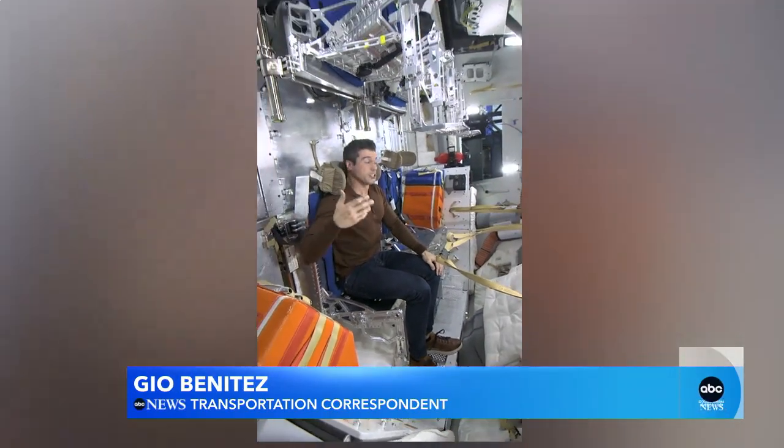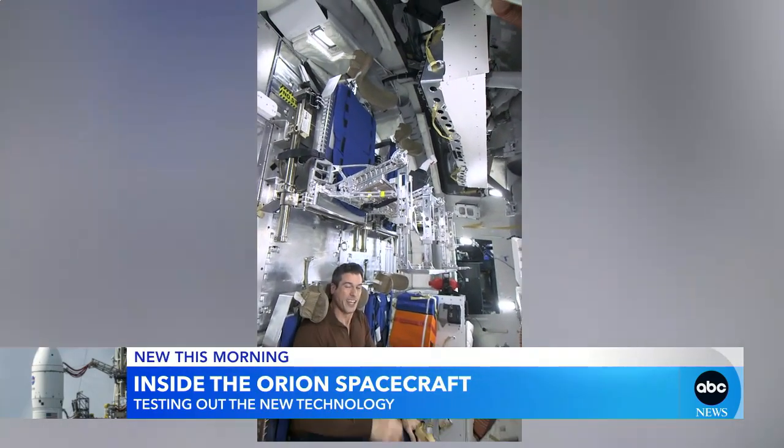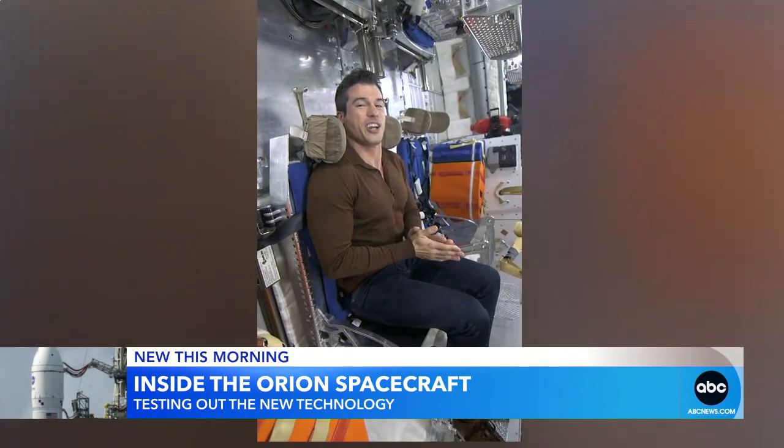Back here inside the Orion mock-up, astronauts will eventually be living in a space just like this for weeks at a time. In the meantime, Orion is scheduled to splash down off the coast of San Diego on December 11th. Back to you.